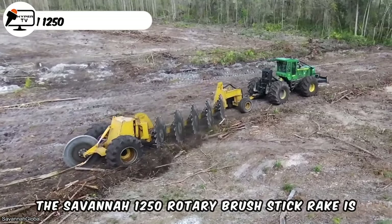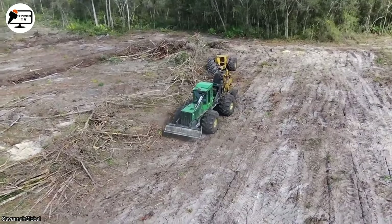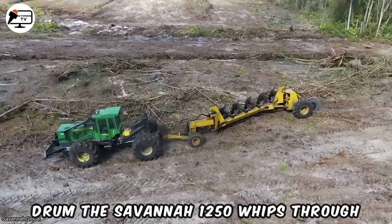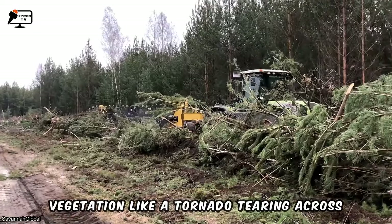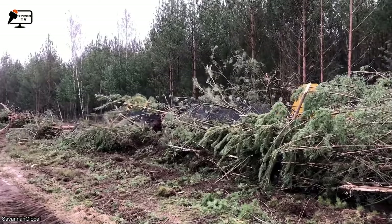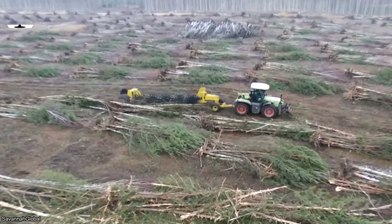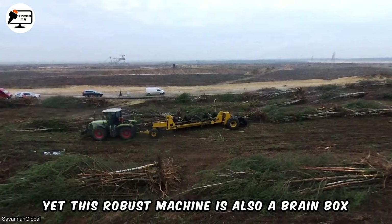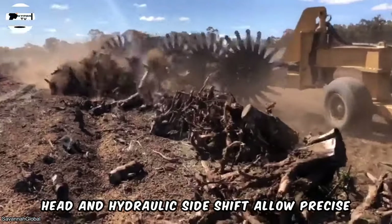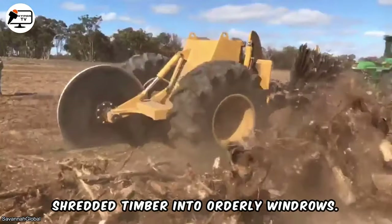The Savannah 1250 rotary brushstick rake is a rotary powerhouse that brings serious rotor action to land-clearing sites. Armed with a 25-foot diameter brush-cutting drum, the Savannah 1250 whips through vegetation like a tornado tearing across open country, spinning it up to 1000 revolutions per minute. The giant steel drum mulches saplings and stumps into splinters with ease. Clever features like an oscillating brush head and hydraulic side shift allow precise control over debris placement, guiding shredded timber into orderly windrows.